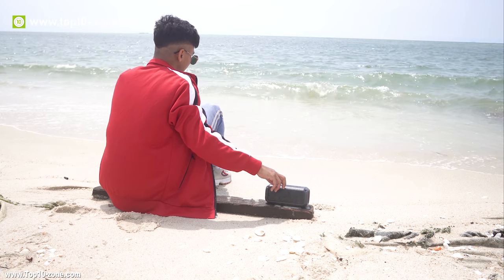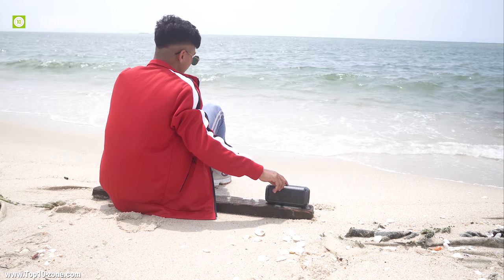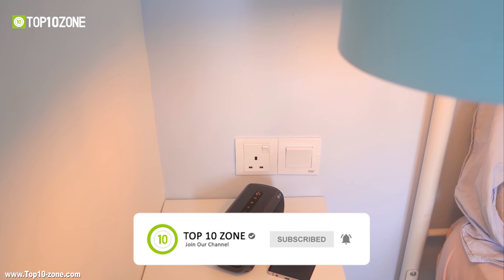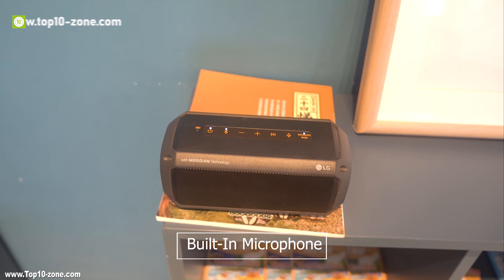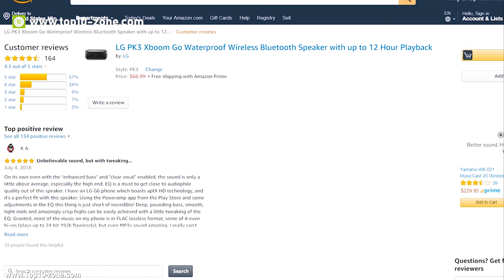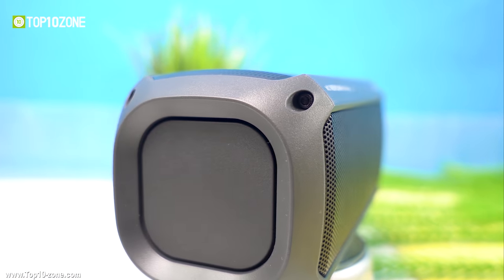With this speaker, you don't have to take out your phone every time, as it has a button that enables your phone's voice assistant. Voice command is compatible with both Android and iOS. You can also take calls while playing music using its built-in microphone for hands-free calling. The speaker is available on Amazon under $70 and is currently the best speaker that offers excellent value in terms of price.